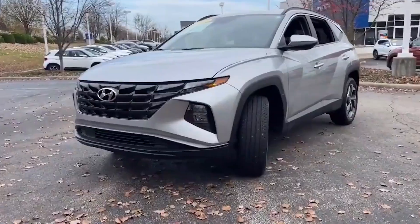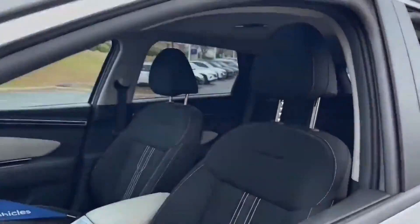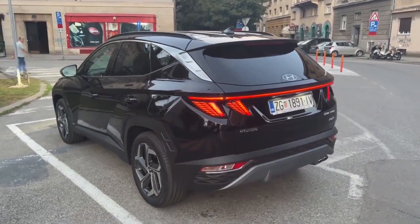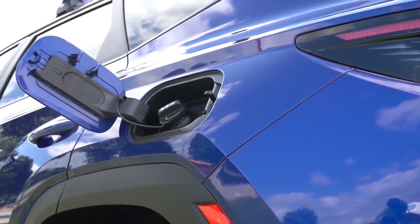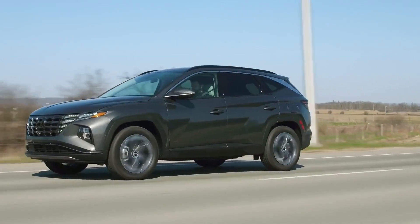The 2024 Hyundai Tucson is a compact crossover SUV that is set to be released in the near future. This vehicle is expected to be a popular choice for those looking for a reliable and efficient ride that is also packed with features and technology. We will take a detailed look at the expected features, performance, and overall design of the 2024 Hyundai Tucson.